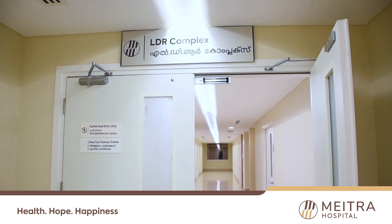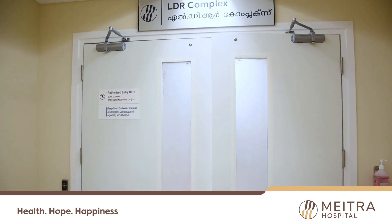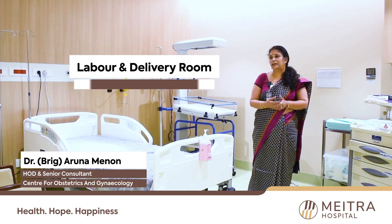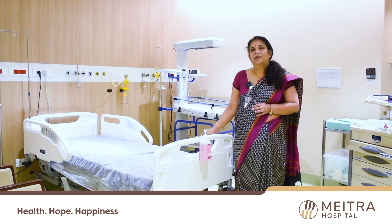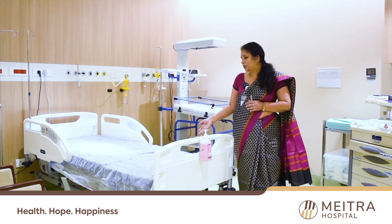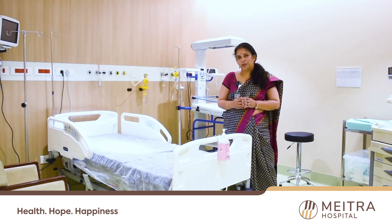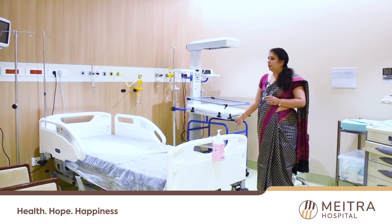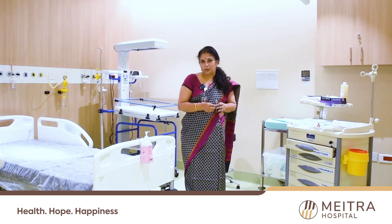I'm Dr. Aruna Menon, and today we would introduce you to the labor room suite in Maitra Hospital. This is a regular LDR, or labor and delivery room, where the concept is that the patient is observed here right from the time she goes into labor till the time she delivers. This bed is where she is observed, and that is where the bystander or one person whom she wants can sit. It is fully equipped with a state-of-the-art neonatal unit, multi-para monitor, and a line trolley which has all the medicines she may require.